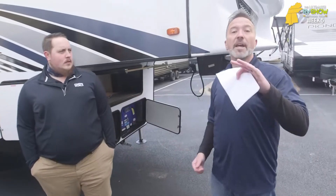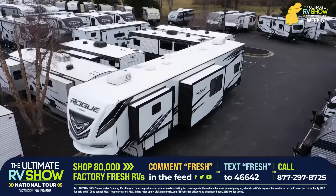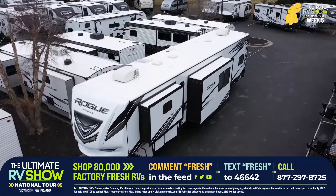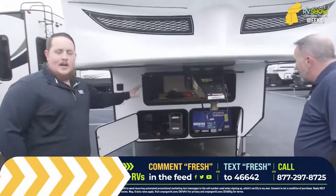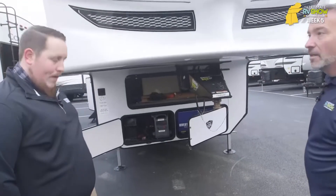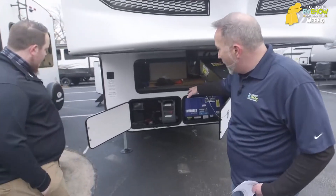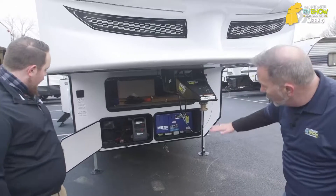All you've got to do to get a hold of them is text FRESH to 46642, or drop us a comment down below. Now here we are with the new Rogue Armored Vengeance — they hit the market with a vengeance for 2021 by changing the name. Instead of an Onan Cummins, you're going to get a Yamaha — also a 5,500 — and that's an inverter generator with the inverter built in. The other thing I like about what they did this year: they gave us more battery box space — you can get nine batteries in there — and they put the generator under the floor, which really increases your storage.